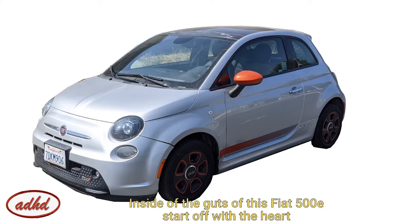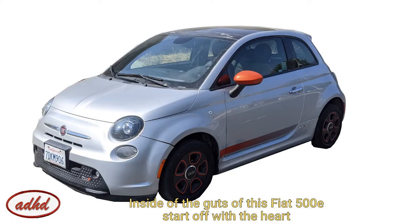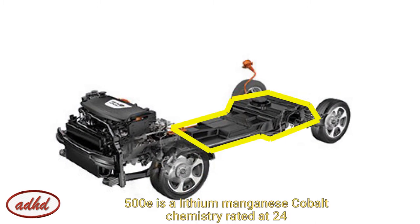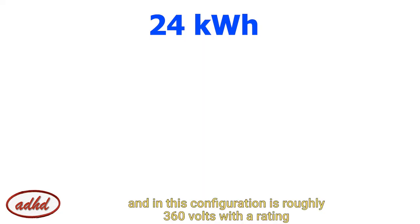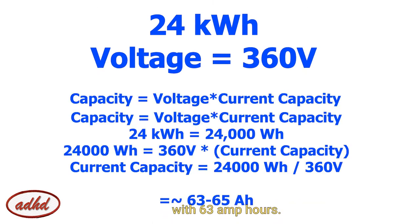Let's look inside the guts of this Fiat 500E. Let's start off with the heart of any electric vehicle — the battery. The battery in this Fiat 500E is a lithium-manganese cobalt chemistry rated at 24 kilowatt-hours of capacity. This chemistry is known for high power density — watts per kilogram — and in this configuration is roughly 360 volts with a rating of 63 amp-hours.